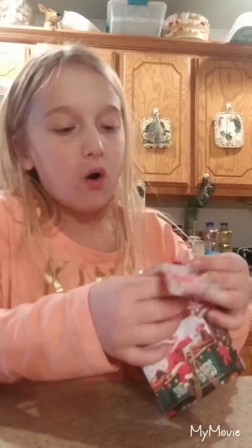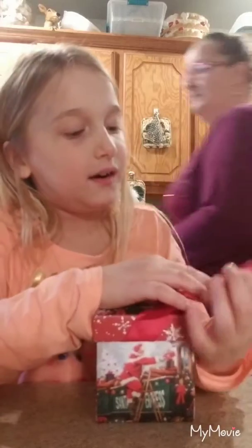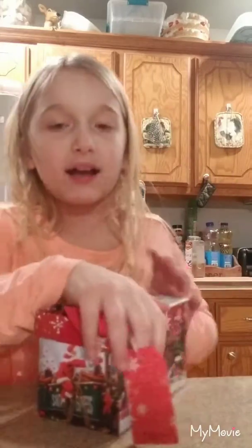It has a bunch of detail. You can feel some sparkles on the box right here. It has a little red bow. It has a little Christmas tag with Santa Claus on it. A bunch of snowflakes on the back.